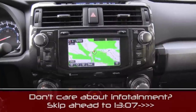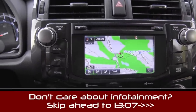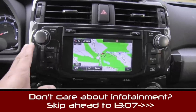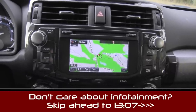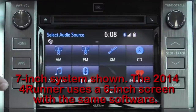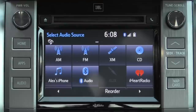We have very limited time with this Toyota 4Runner, so we're going to paste in our review of the new 2014 Toyota Tundra's Entune system — it operates exactly the same way, except the buttons are styled a little differently. If you don't care about infotainment, skip to the drive section. The system is defined by having some physical buttons, but most things are operated via this touch screen.